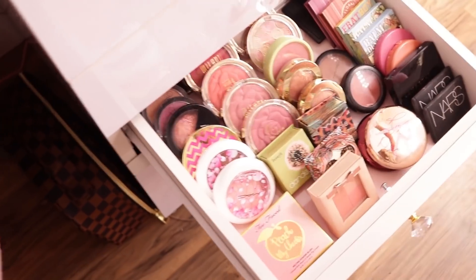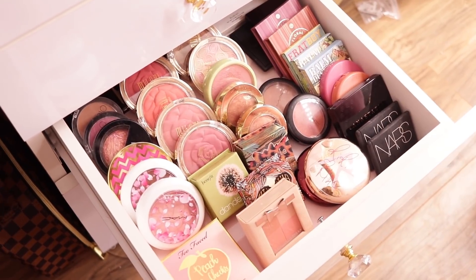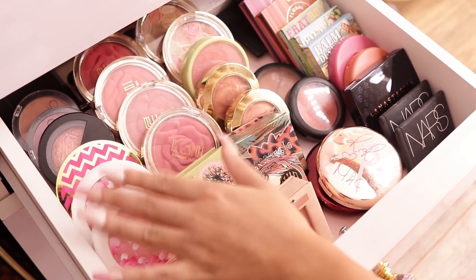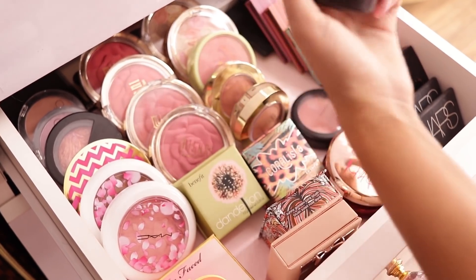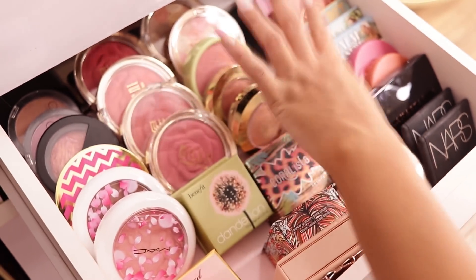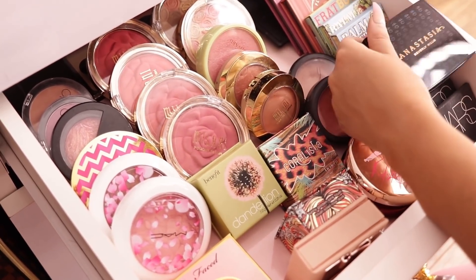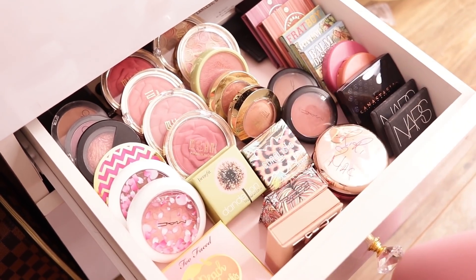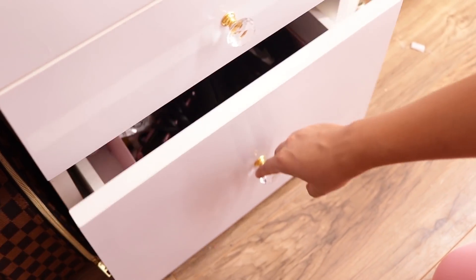This next drawer is all blushes. I have tons of blushes — we have Benefit, these Milani rose blushes which are beautiful and so pigmented, some of their baked blushes, MAC blushes. My two favorite MAC blushes are Eternal Sun and Peachy Keen. We have some NARS — I think one is NARS Orgasm and the other Deep Throat. Then I have a new Anastasia blush I just got that I love, some Tarte, Charlotte Tilbury, and yeah — that's blush.